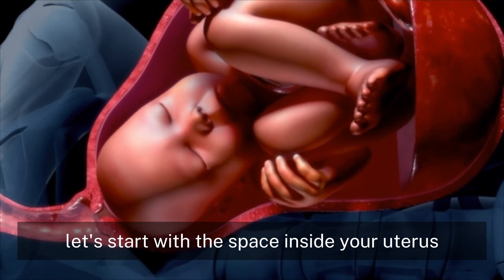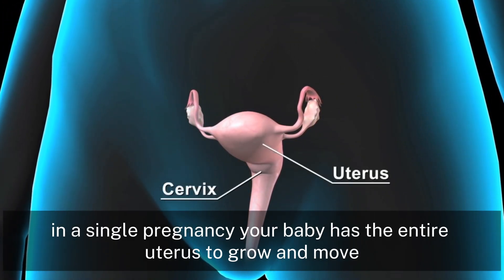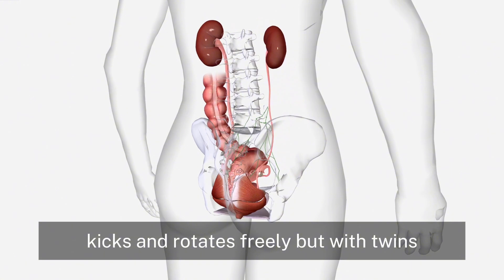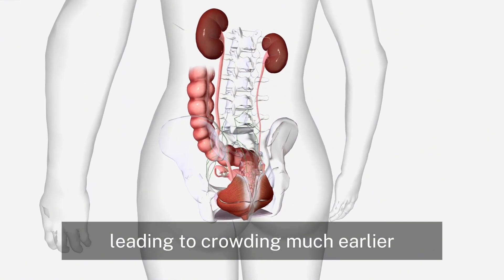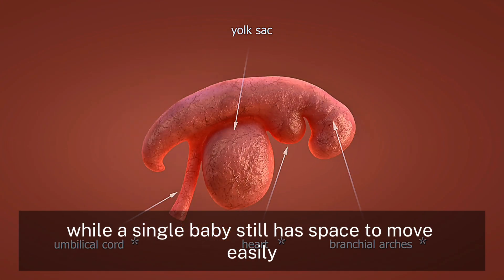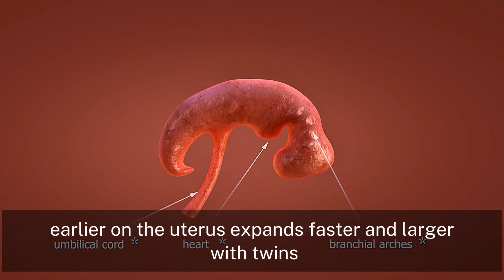Let's start with the space inside your uterus. In a single pregnancy, your baby has the entire uterus to grow and move. Our 3D model shows how one baby stretches, kicks, and rotates freely. But with twins, two babies must share the same space, leading to crowding much earlier. By 20 weeks, twins are already competing for room, while a single baby still has space to move easily. This is why twin pregnancies often feel more uncomfortable earlier on.